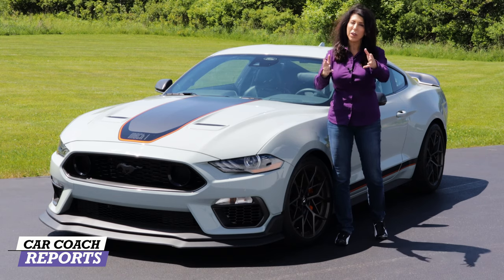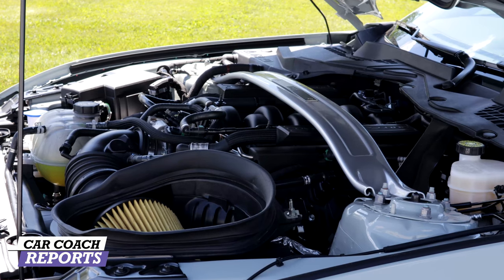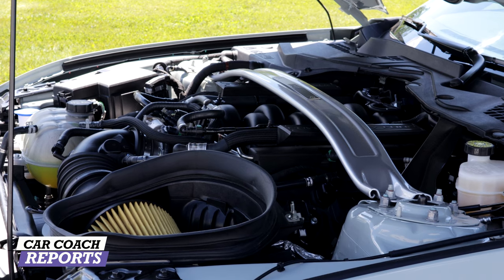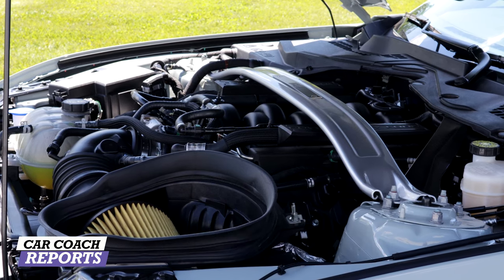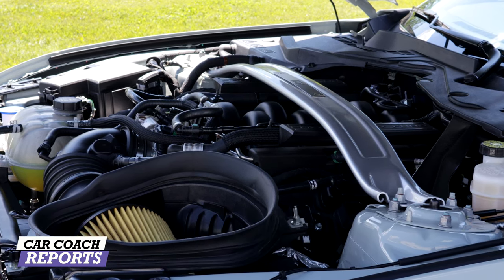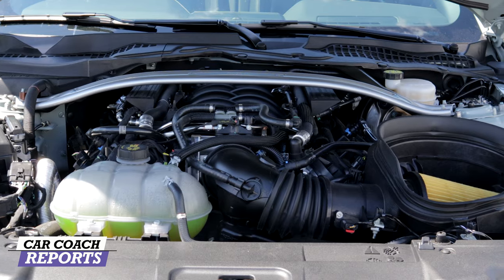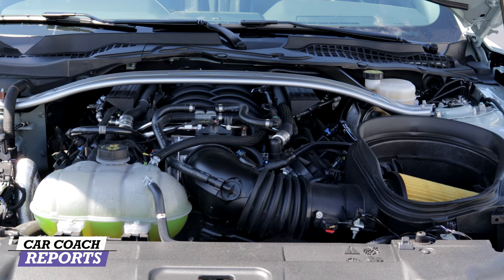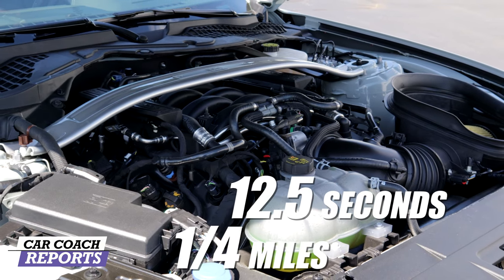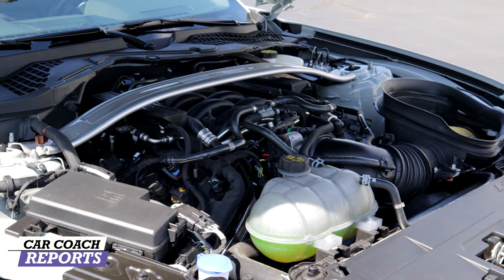Under the hood is a 5.0-liter V8 engine with 480 horsepower. Our test vehicle is backed by a 10-speed automatic transmission. There is a standard Tremec 6-speed manual transmission with rev matching — one of the best manual gearboxes on the market today. The engine manifold is from the GT350. This is a very track-focused 5.0-liter Mustang: 0-to-60 in 4.1 seconds, quarter mile in 12.5 seconds at 113.1 miles per hour. Premium fuel is required.